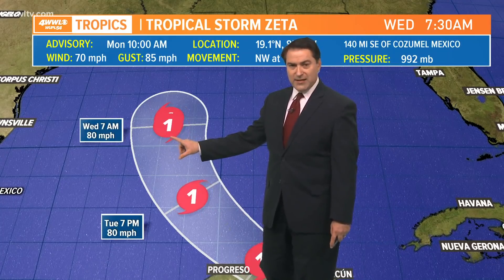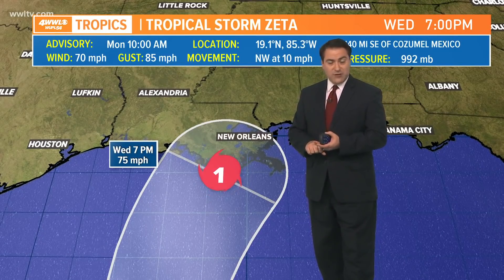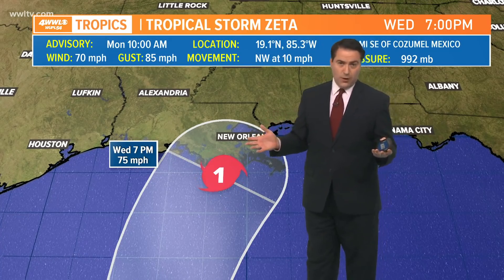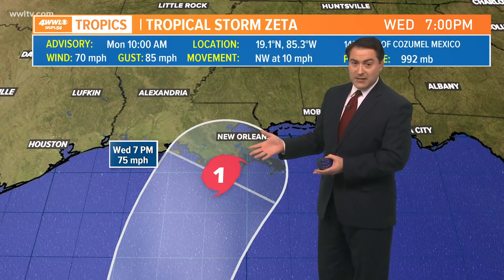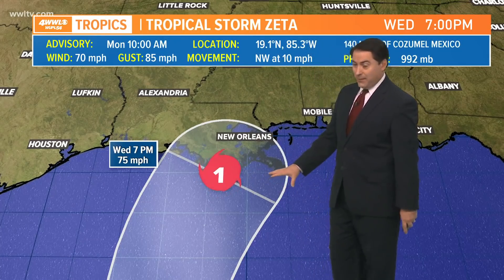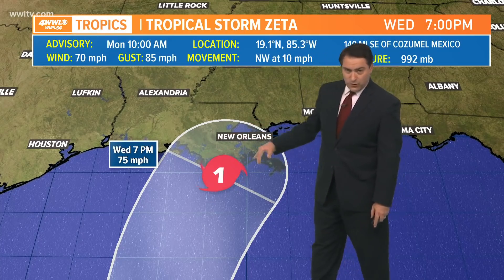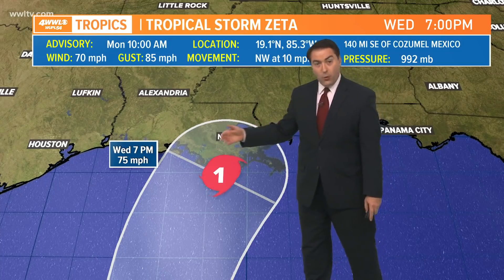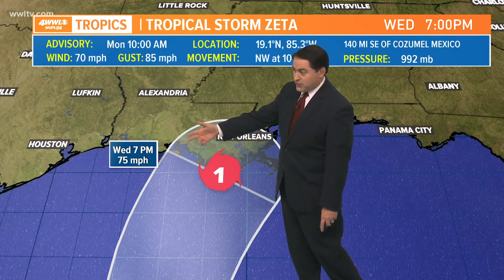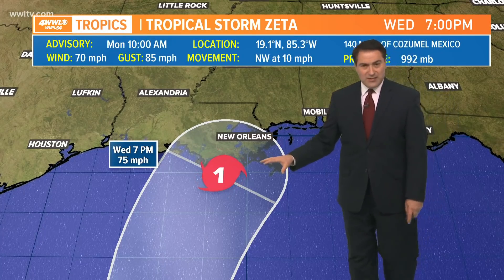As it makes that turn to the north, it'll start battling wind shear from an incoming cold front, slightly cooler water temperatures, and some drier air. This is likely going to be a very messy storm as it works its way toward southeast Louisiana — most likely making landfall as a weak Category 1 hurricane with winds around 75 miles per hour by 7 p.m. Wednesday. There's still some wiggle room depending on the trough, with the track potentially ranging from Intercoastal City or Morgan City to the west, or toward Mobile Bay to the east.